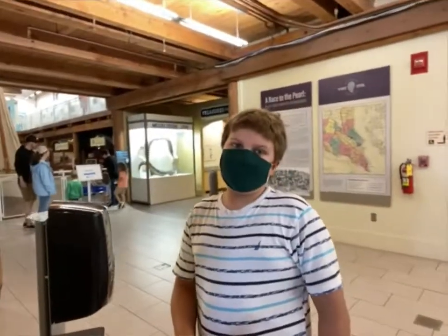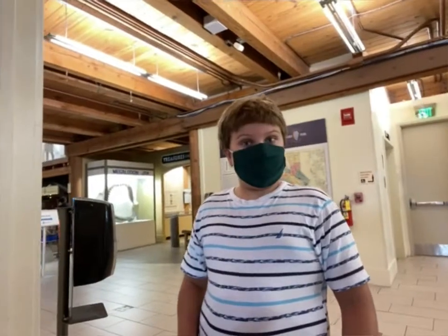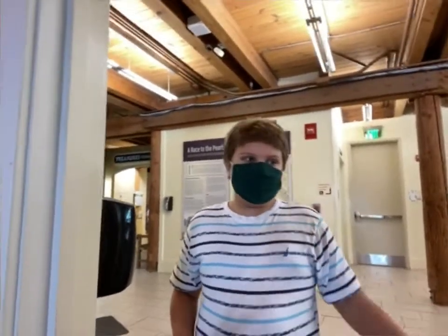Hello, hello, hello, Michael here. Welcome back to another video. I'm back at the California Museum, if you haven't already noticed. And today, we are going to be covering some things that we didn't cover in the three videos that I made about this place.